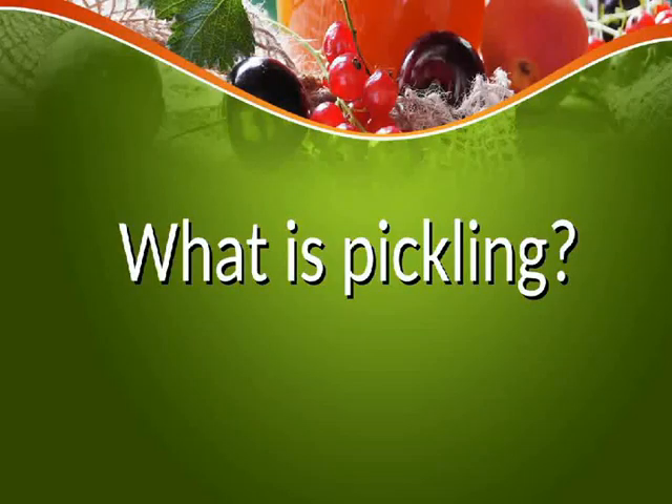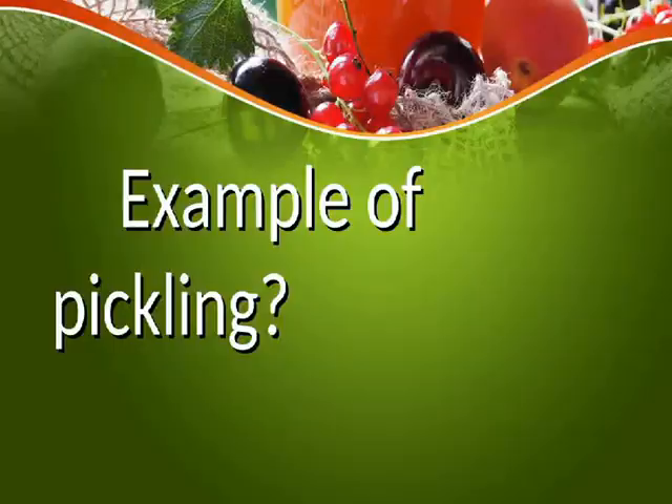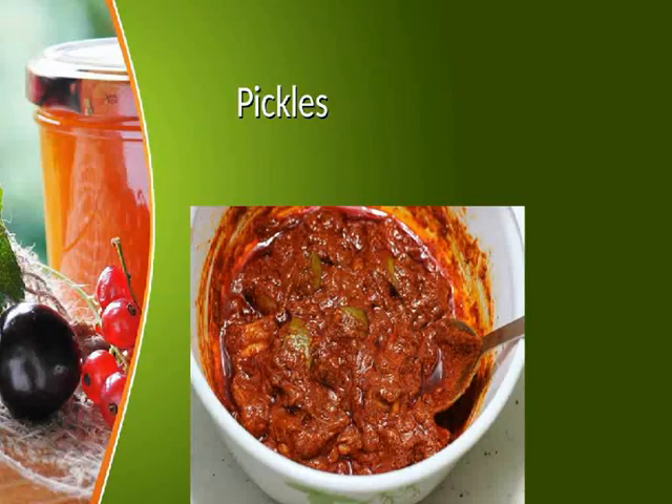What is pickling? Pickling is preserving food by immersion in vinegar. An example of pickling is pickles.